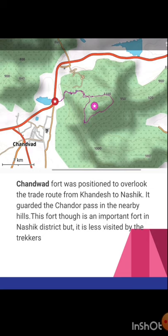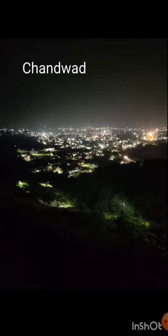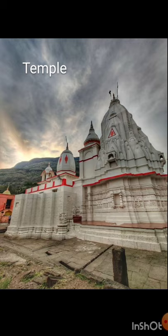Next we have Chanwat fort, which was positioned to overlook the trade route from Kamdesh to Nasik. It guarded the Chandor pass in the nearby hills. This fort is very important in the Nasik district but is very less visited by trekkers. I reached the fort at night, climbed up, and slept on top of a temple midway — getting beautiful city light views of Chanwat city below. In the morning, waking up with the sun rays, there is a temple at the base of the hill.